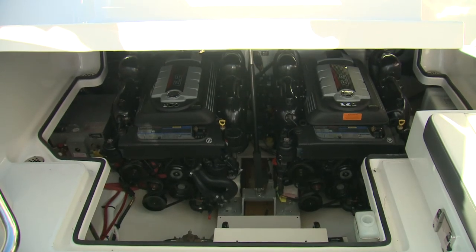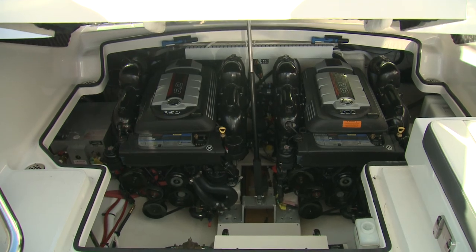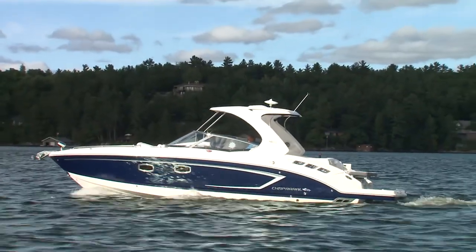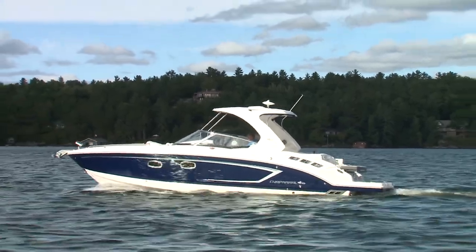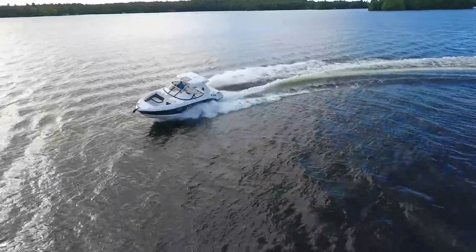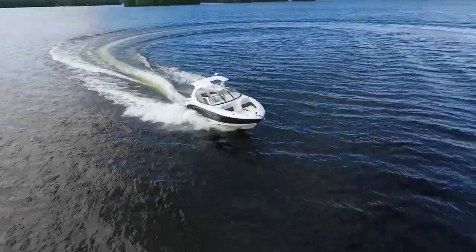When it comes to power, Chaparral offers a full range from Mercruiser and Volvo. Our test boat came with a Mercruiser 6.2 liter complete with the optional Axios system. This package delivered the ease of joystick control around the docks, Skyhook position holding, and integrated autopilot plus performance — a tough to beat combination.